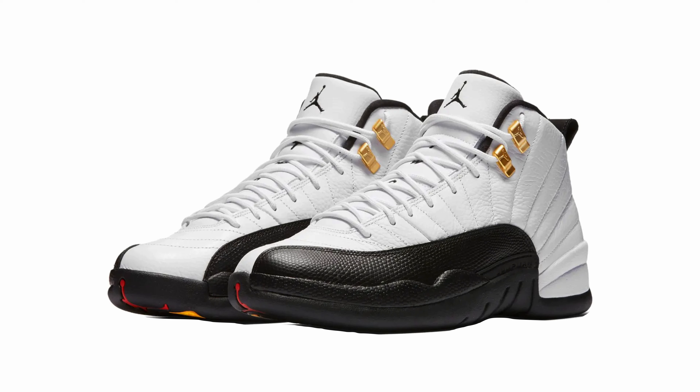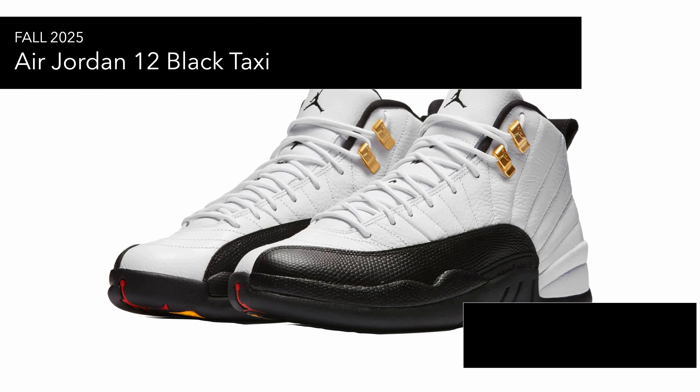Then you've got the Air Jordan 12 'Black Taxi,' announced for fall 2025 as well. It looks very nice and people are obviously hyped for Black Taxis, but it's not something I'd be looking to grab personally because I don't really wear 12s.